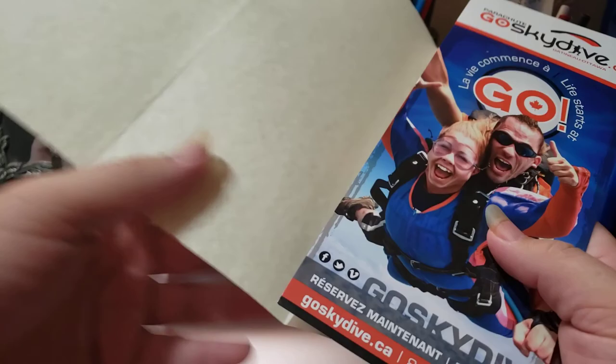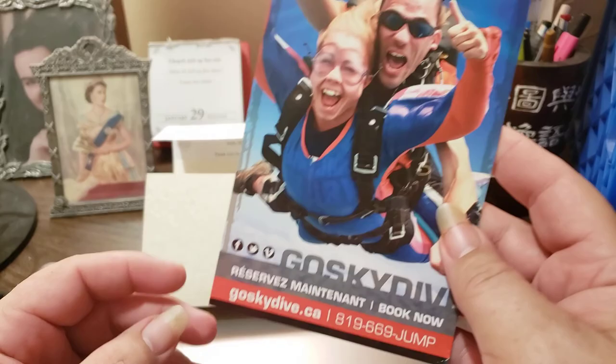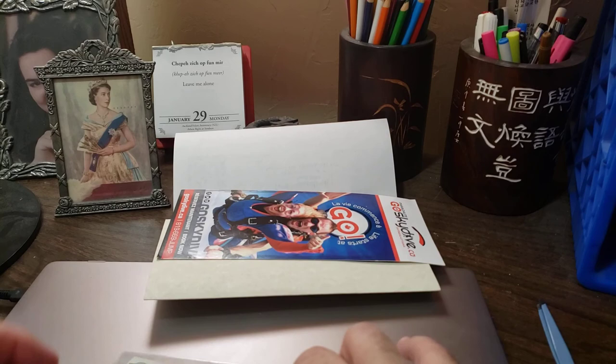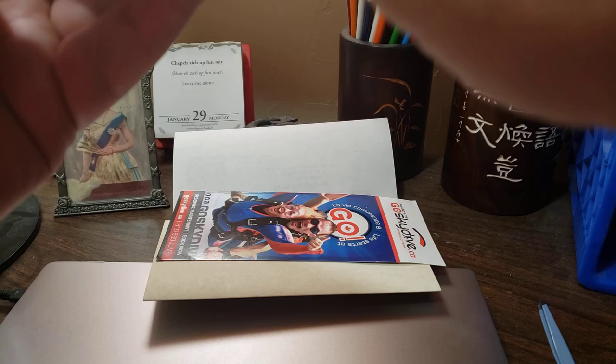A parachute skydive — "La vie commence" — life starts at go. Here are my notes, guys, nice and secure against a piece of cardboard and in a protective holder, so I can't really be too sad. From the first blush the outside didn't look right, but it looks pretty decent at this point, so I'm going to be forgiving, and we are going to see what notes came to me today in the mail.